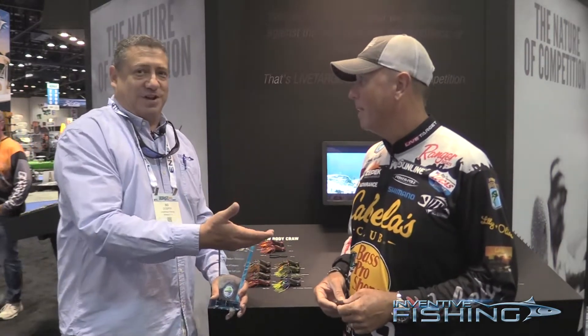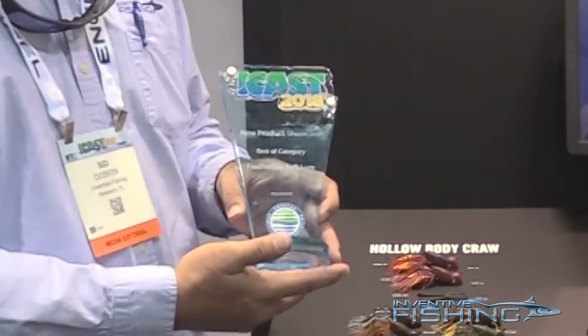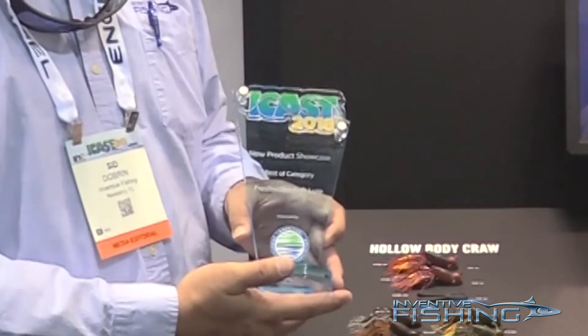Hi guys, Sid Dobrin here at ICAST 2018 in Orlando, Florida. We are here at the Live Target booth looking at some great new product. Our good friend David Walker is going to tell us about the new hollow body crawfish that just last night won ICAST Best Freshwater Soft Lure.